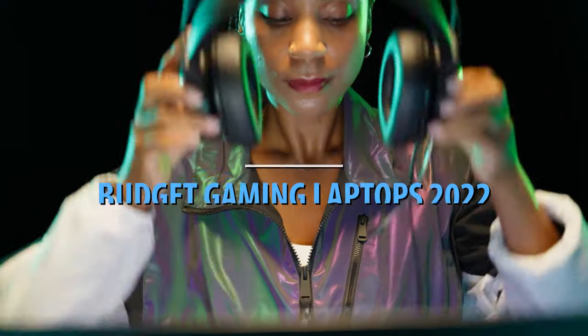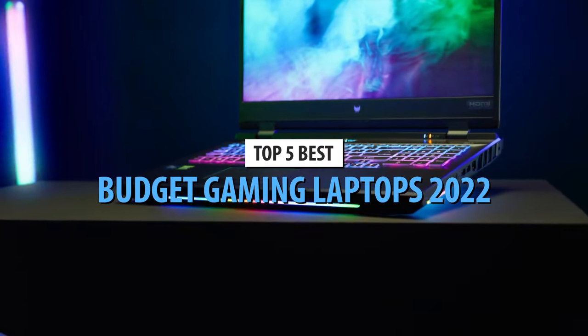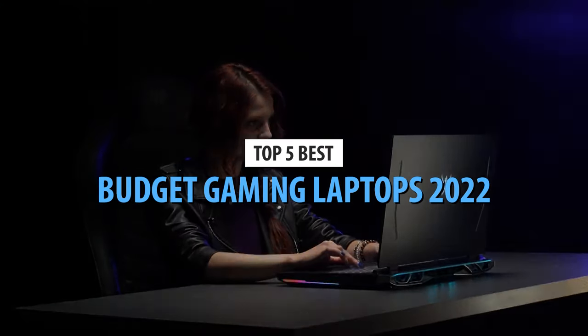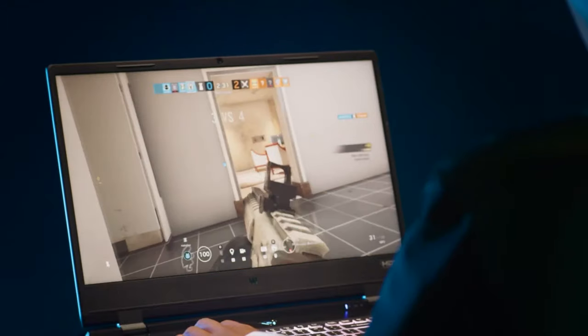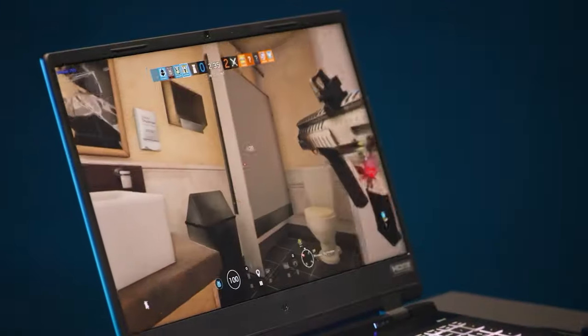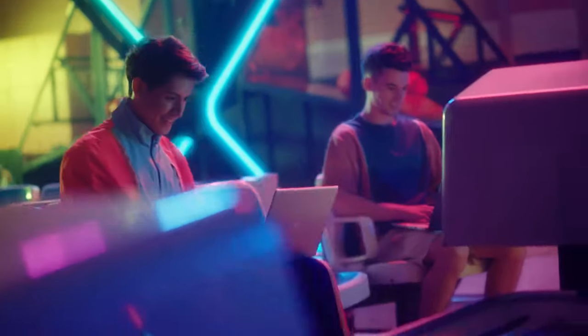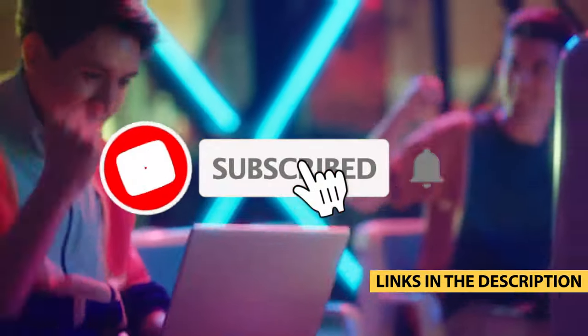What's up guys, today's video is on the top 5 best budget gaming laptops in 2022. Through extensive research and testing, I've put together a list of options that'll meet the needs of different types of buyers. Whether it's price, performance, or particular use, we've got you covered. For more information on the products, I've included links in the description box below, which are updated for the best prices.